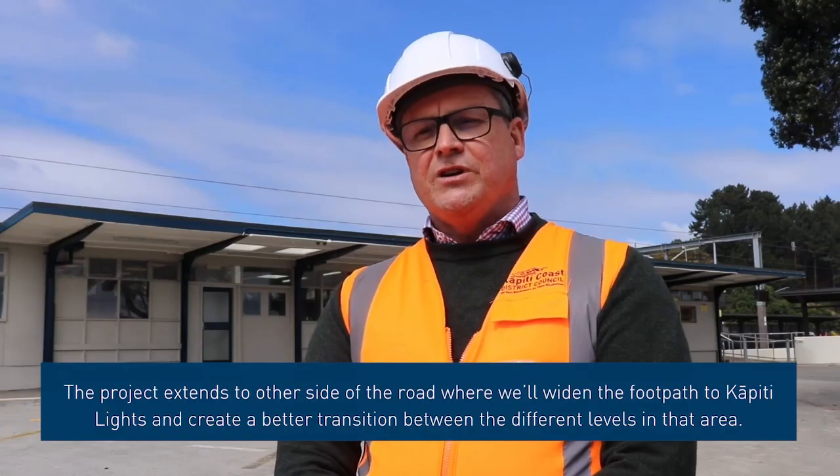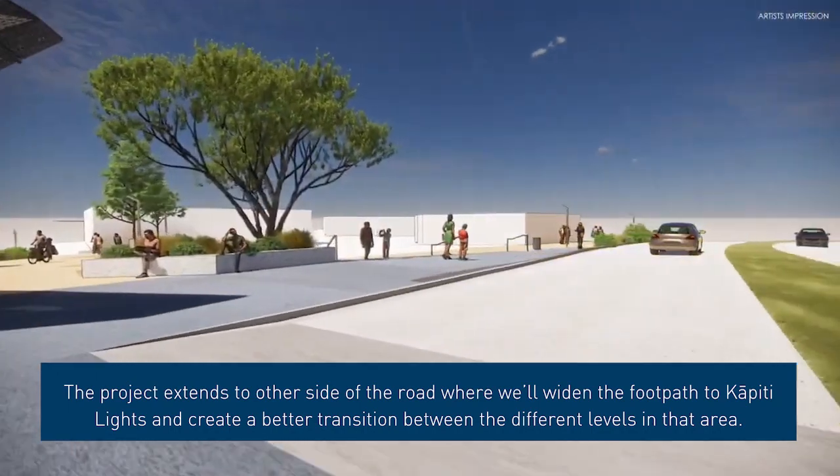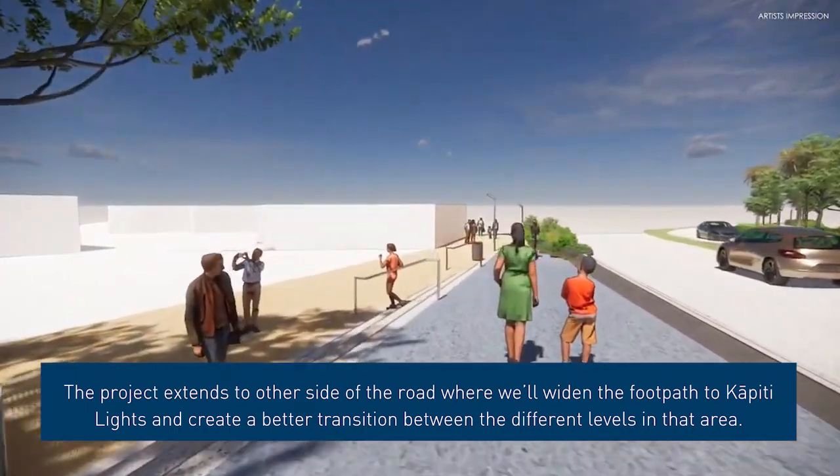The project also extends to the other side of the road. Here we will lighten the footpath in and around Kapiti Lights and create a better transition between the different levels in that area.